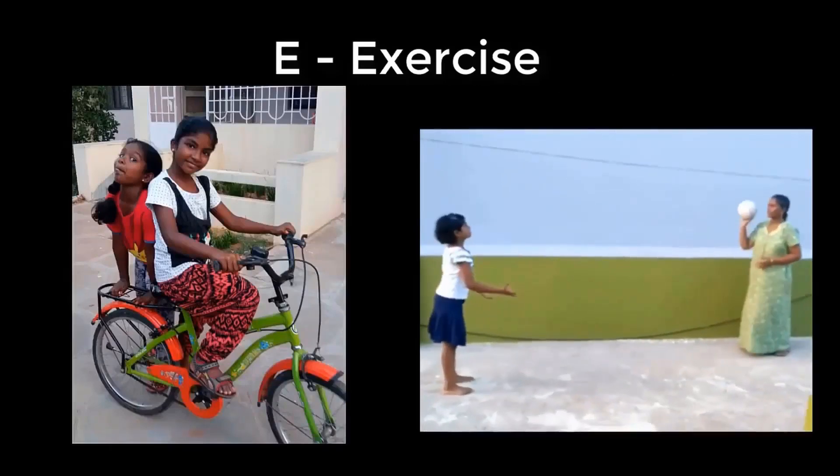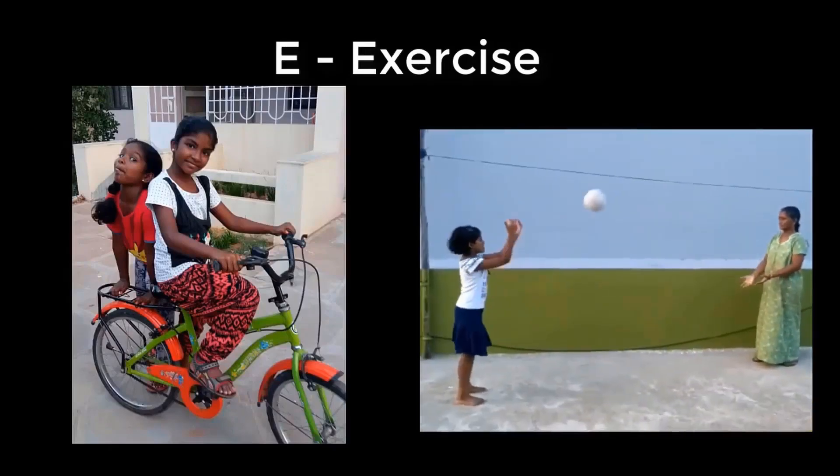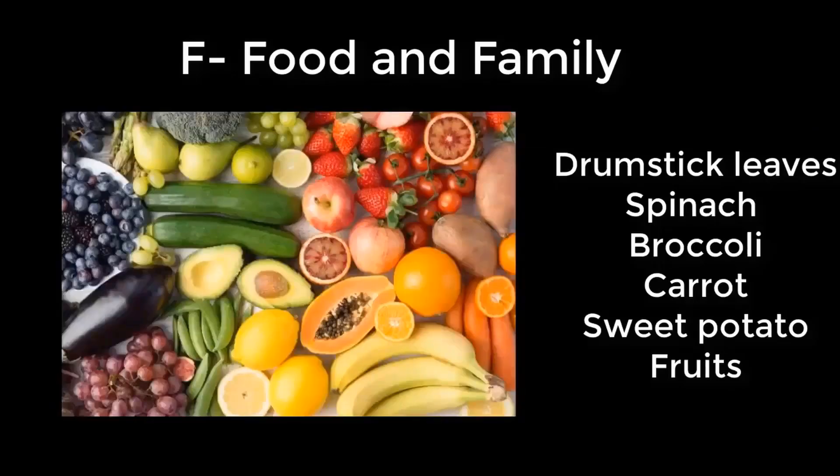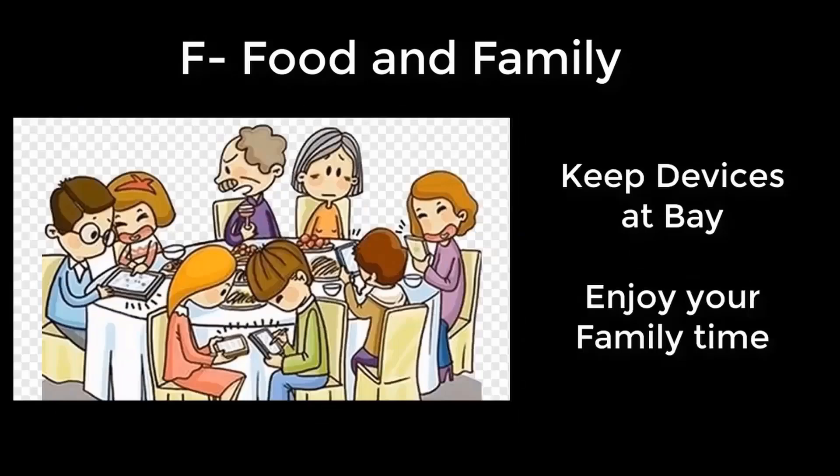Engage in physical activities. If you can't go outdoors, try to use your terrace for playing safely. Eat healthy food rich in vitamins, especially spinach, green leafy vegetables, and fruits of the season.